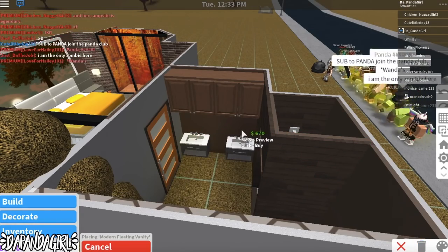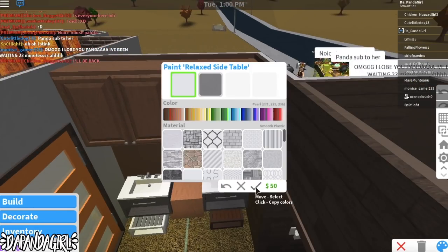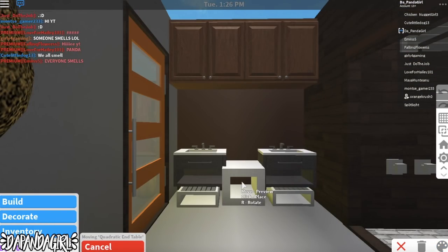I really liked how these sinks looked, but then I realized they were floating. I know they look kind of cool floating, but I felt like it was a little bit weird with what I was doing, so I decided to add tables underneath it to make it look like a counter.